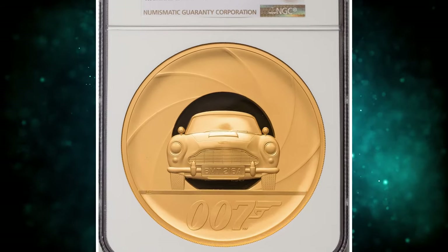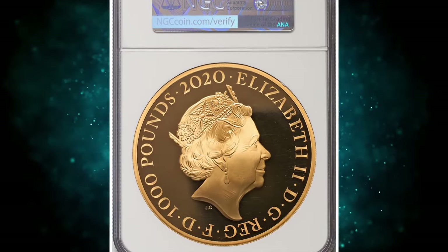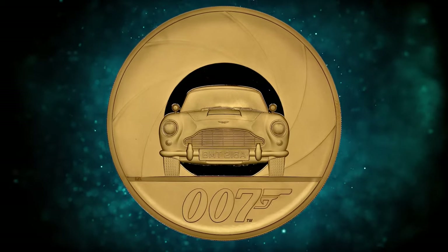Number 2: 2020 Elizabeth II Gold Proof James Bond £1,000, graded as PR69 Ultra Cameo by NGC. Struck from an incredibly limited mintage of just 20 pieces.